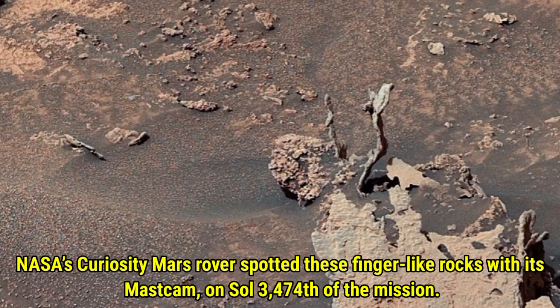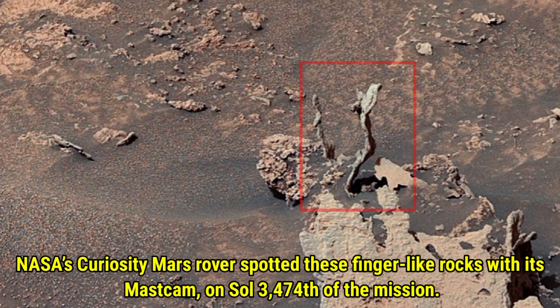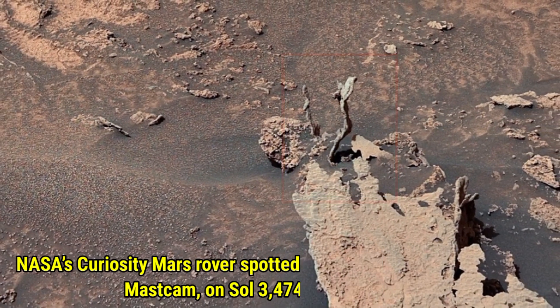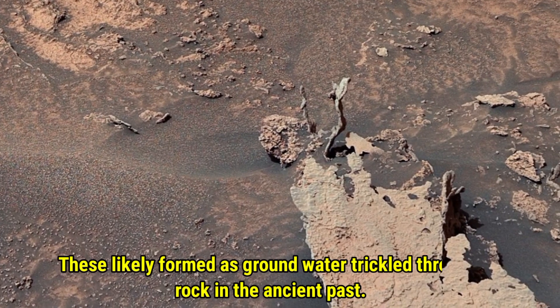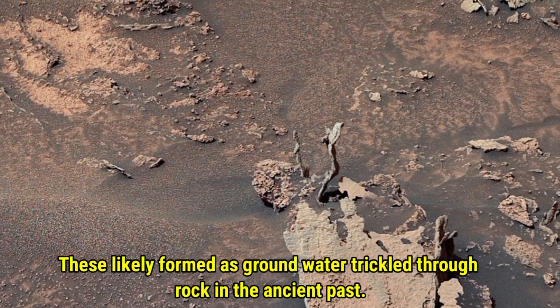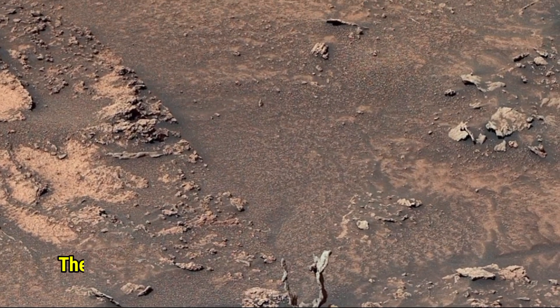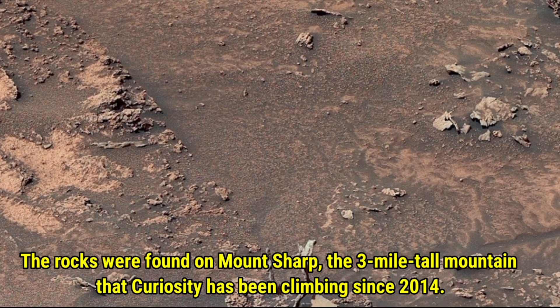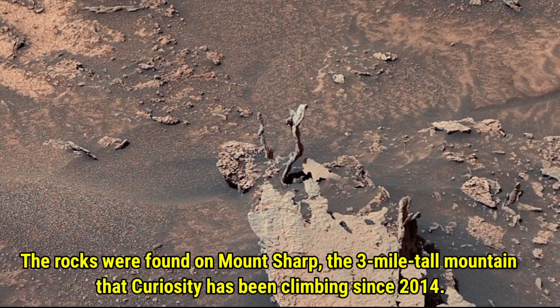NASA's Curiosity Mars Rover spotted these finger-like rocks with its Mastcam on Sol 3474 of the mission. These likely formed as groundwater trickled through rock in the ancient past. The rocks were found on Mount Sharp, the three-mile-tall mountain that Curiosity has been climbing since 2014.